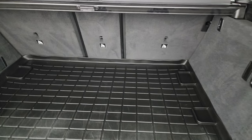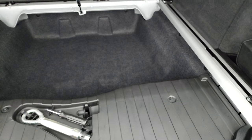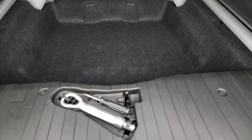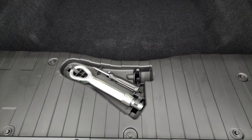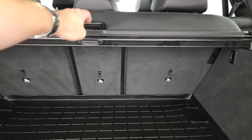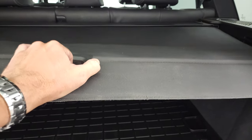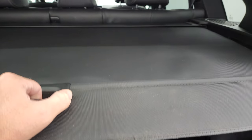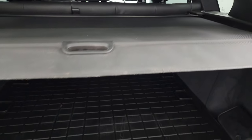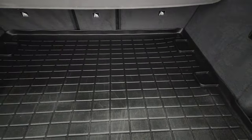Those seats do fold down for extra storage. You get a WeatherTech floor mat back here, a little bit of storage, and a tow hook for the front bumper. Here's your owner's manual and all your stuff. It does have a sunshade as well, which is a nice feature. If you've got valuables back here, keep them out of sight, out of mind. Or if you've got groceries, just keep them out of the sun.